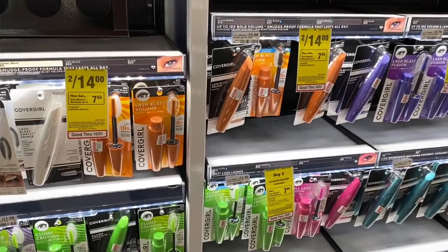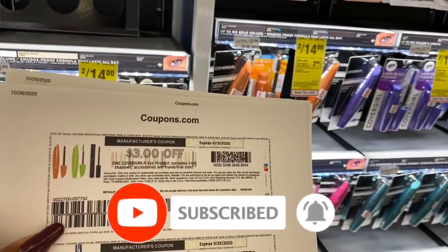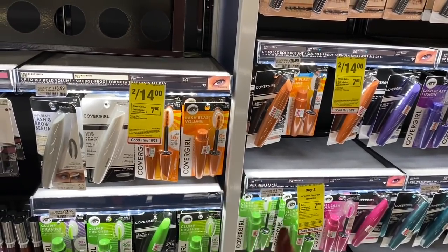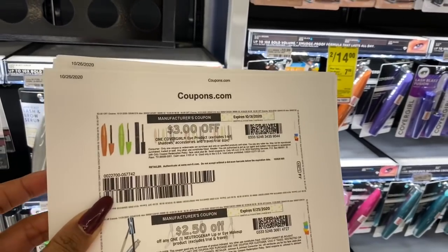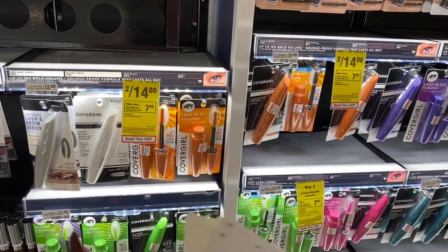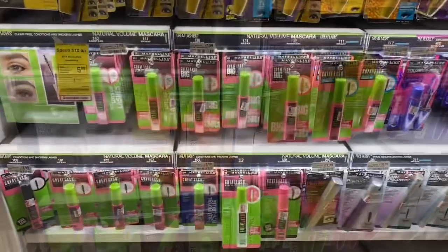On CoverGirl, it's a buy two, get a $7 Extra Care Buck deal. We also have $3 printable coupons for the mascara. I'm going to pick up two mascaras — they're on sale two for $14 — and use two of the $3 off one printable coupons available on Coupons.com. After my coupons and Extra Care Bucks, the math works out to only $1 for both mascaras, or 50 cents each, which is a pretty awesome deal.